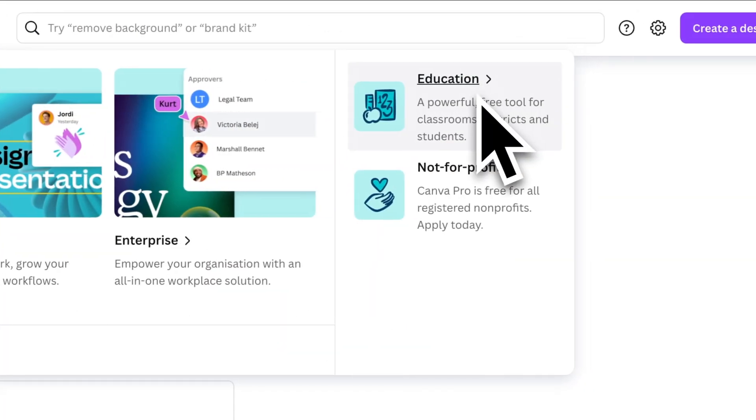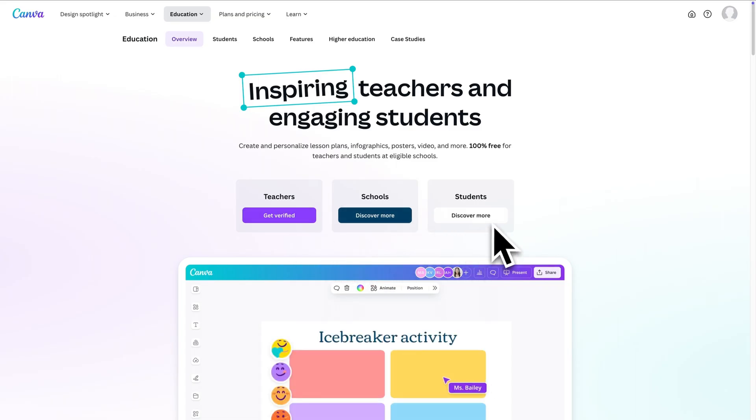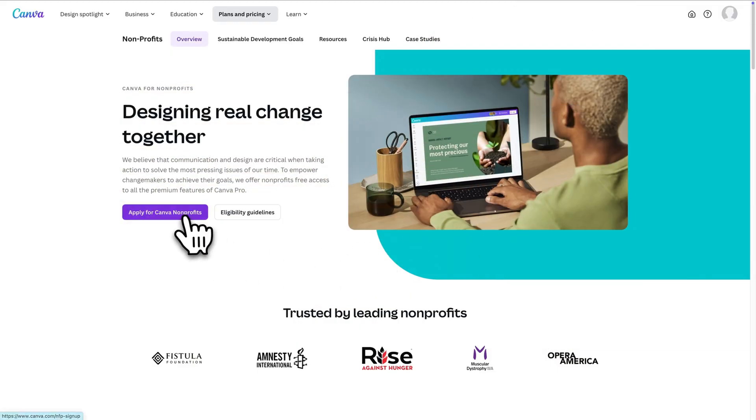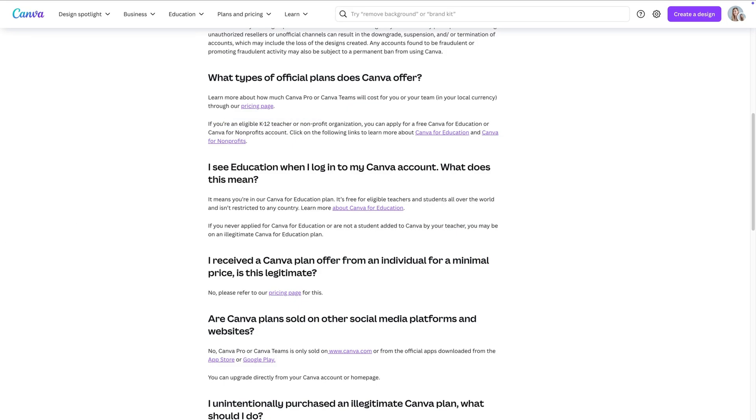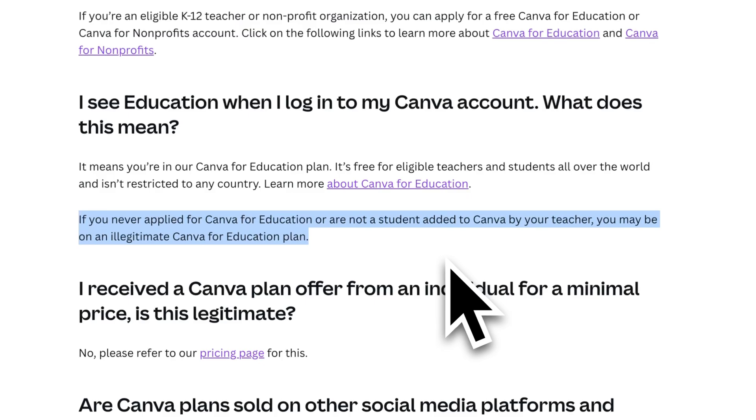I totally get it — sometimes you're on a budget and Canva Pro is out of your reach. But if you're a teacher, a student, or a non-profit, there's actually a fully legal, legitimate way to get Canva Pro for free. As a teacher or student, you can apply for free Canva Pro access through Canva for Education. If you run or work for a non-profit, Canva has a free plan for you too. I'll leave useful links below so you can apply if you qualify. If you're on a fake Canva Pro account, the biggest sign is purchasing a subscription anywhere outside of canva.com or the official apps. If you expect Canva Pro but after logging in you see you're on an Edu account, that's a telltale sign too.